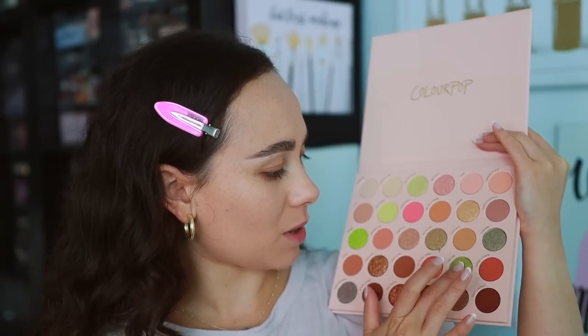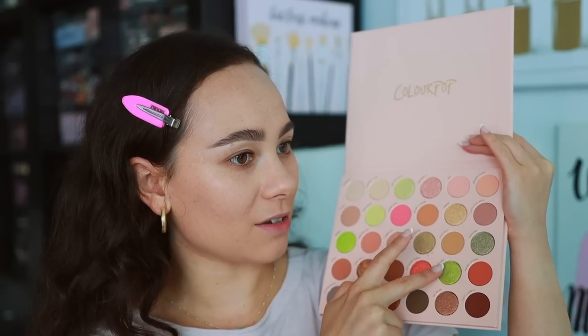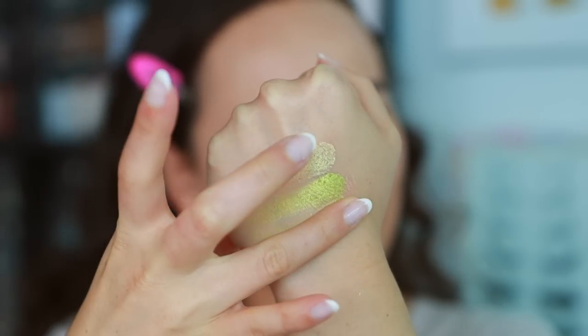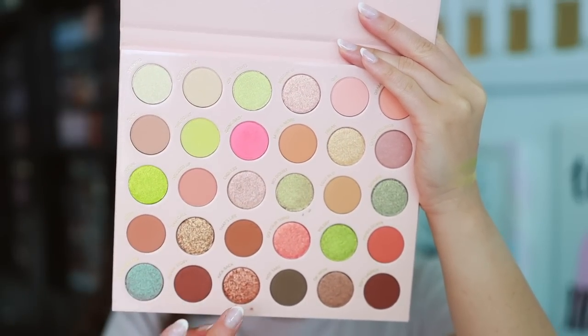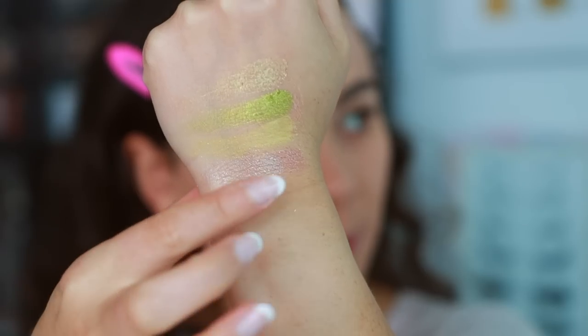I'm going to swatch a few of the shades. I'm doing Wildin and No Doubt. So this is Wildin, this is No Doubt, and then we'll do The Point, which is a matte with glitters. They look pretty good. ColourPop eyeshadows are just solid — maybe not the greatest formula, but always pretty nice. Let's get a couple mattes in — we'll do Gone Bad. Goosebumps is pretty good. Everything seems solid, though this shade was a little sheer.